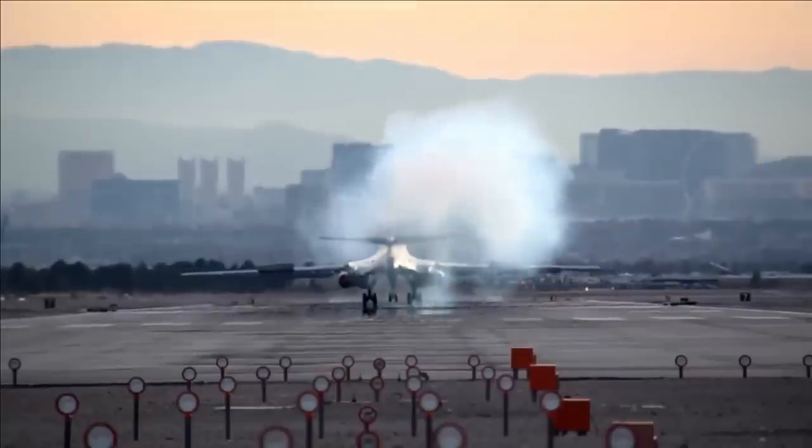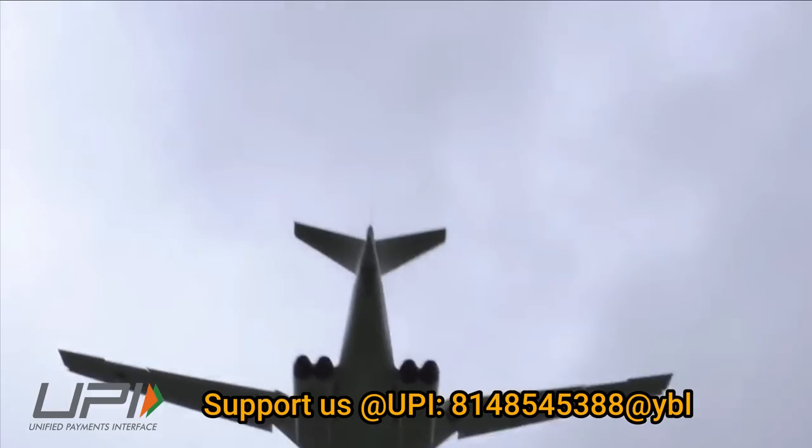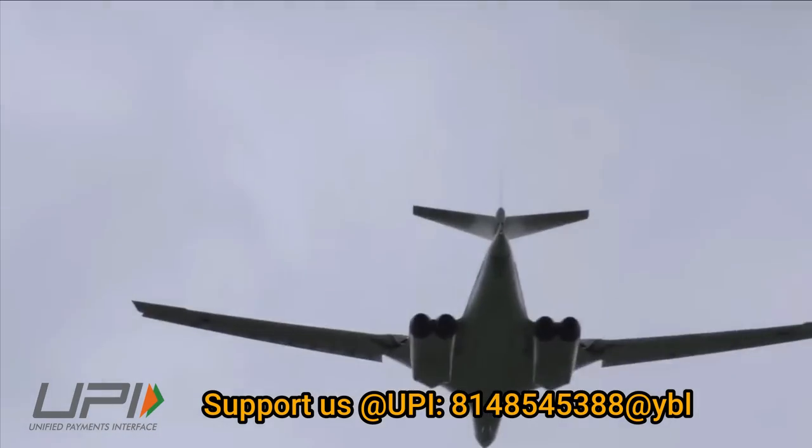However, the B-1 Lancer is smaller and was designed to be a traditional bomber, while the Tu-160 was built to be a standoff weapons platform.